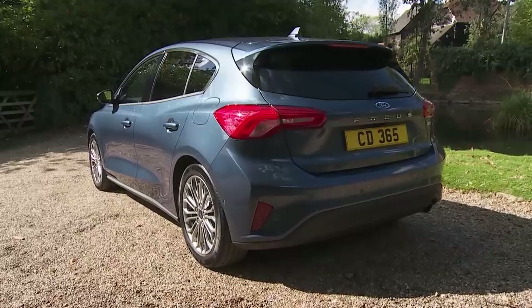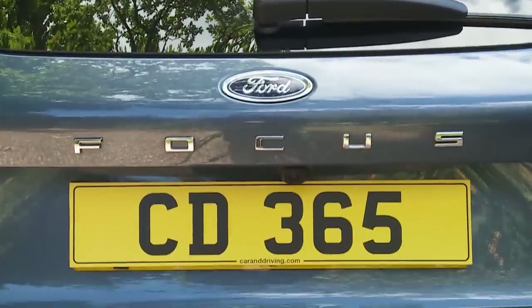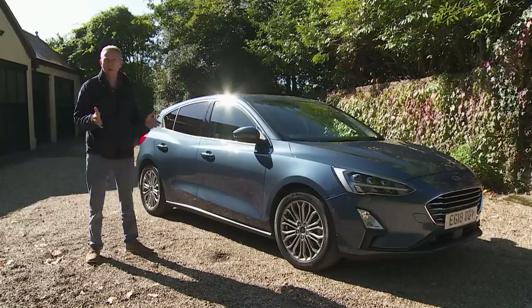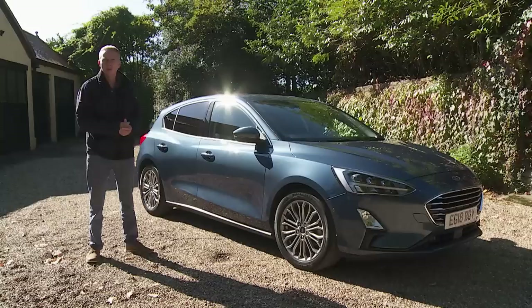Ford claims to have been a little more realistic with pricing this time round, pointing to a range starting figure which from launch was around £18,000. The variants that most will actually want though don't undercut their direct predecessors by all that much, selling in the usual £20,000 to £30,000 bracket as before. There are two body styles — this five-door hatch or for a model-for-model premium of a thousand pounds a more versatile estate option. An eight-speed automatic gearbox is an option across virtually the whole range for an extra £1,350.